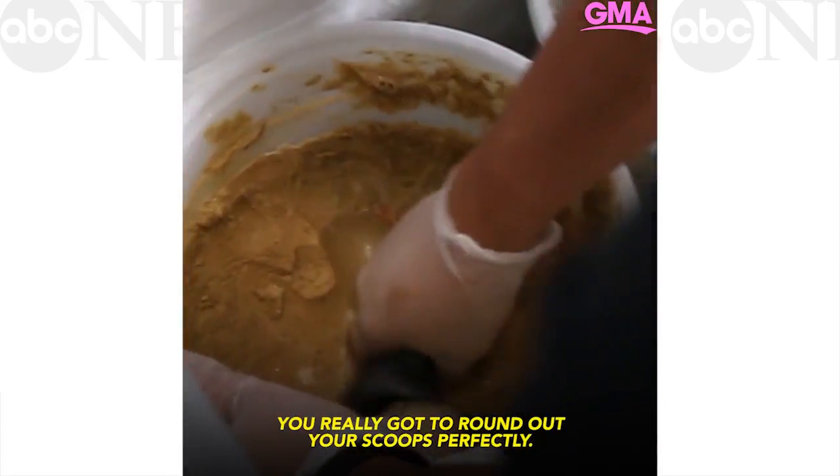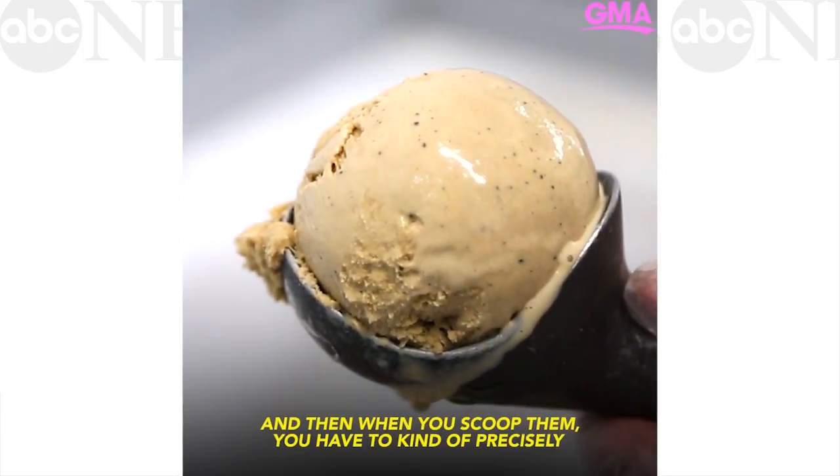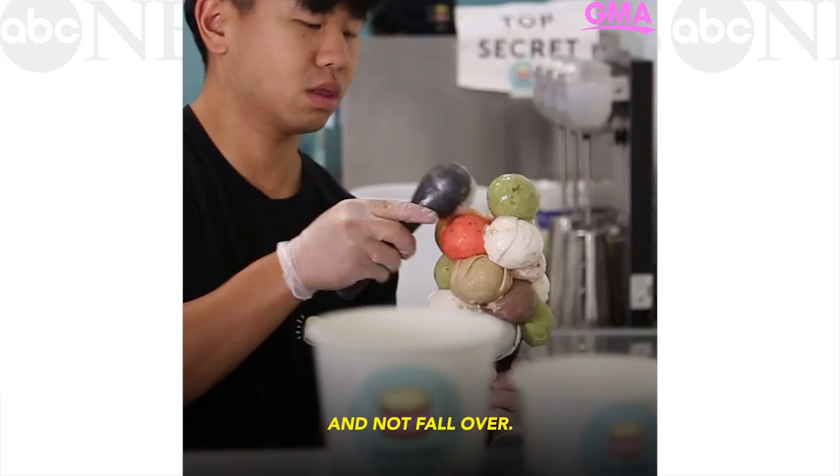You gotta really round out your scoops perfectly. You gotta really compact them, make them really tight. And then when you scoop them, you have to kind of precisely put them at an angle that will just keep stacking on top and not fall over.